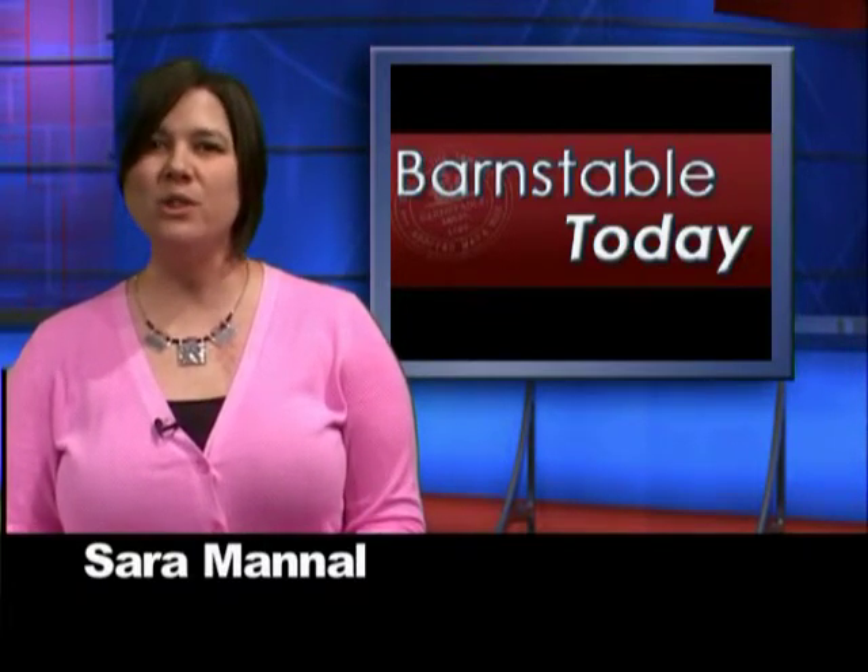Be sure to tune in to the hour-long news program Barnstable This Morning weekdays at 7am. On tomorrow's show, there will be a weekly arts and culture segment, including a story about a new boat building class for 6th and 7th graders, plus all the latest news and information. For Barnstable Today, I'm Sarah Mantle.